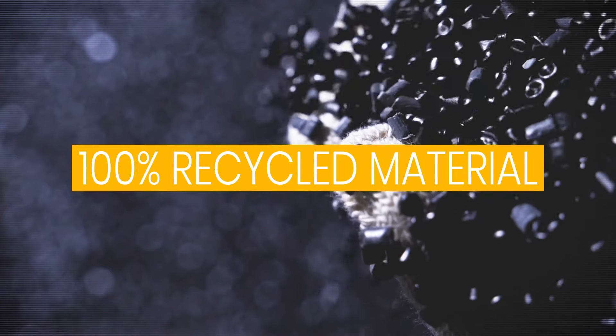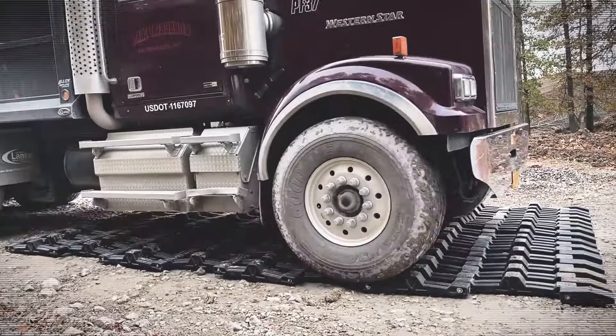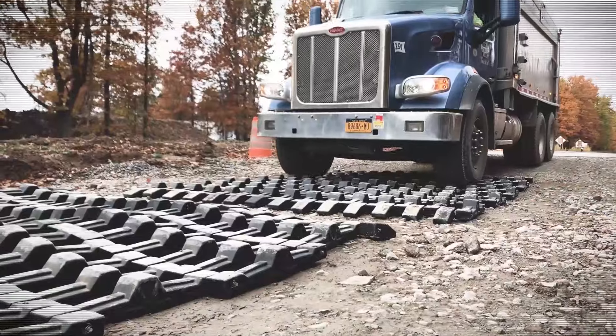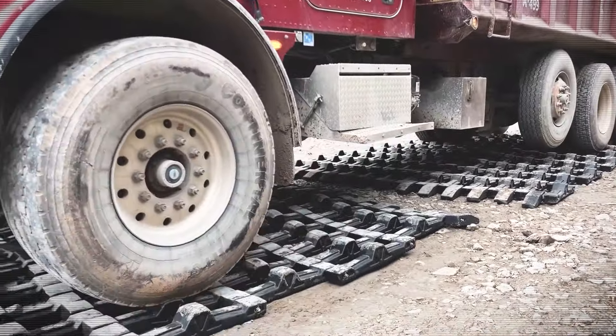They even help protect the environment — not just because Rubber Form's track-out control mats are created with 100% recycled composite material, but also because they prevent track-out from entering the roadways, water systems, and the air we breathe. The way they do this is simple yet effective: as the vehicle drives over the track-out control mat, it's safely rocked back and forth, and this motion shakes off any excess debris.